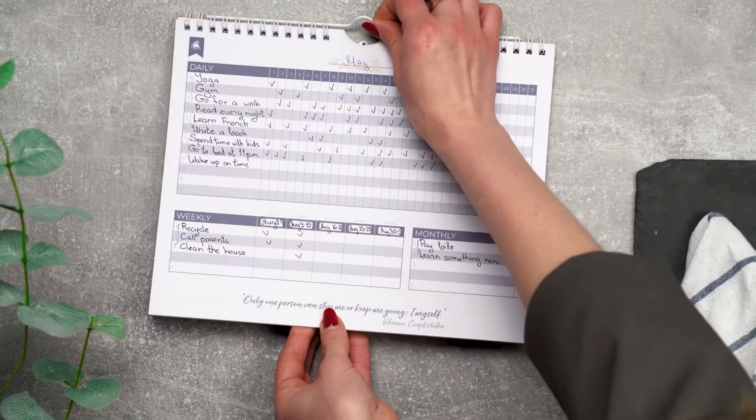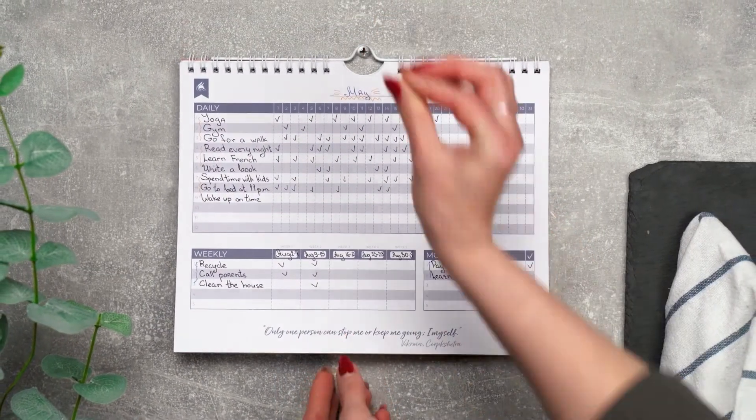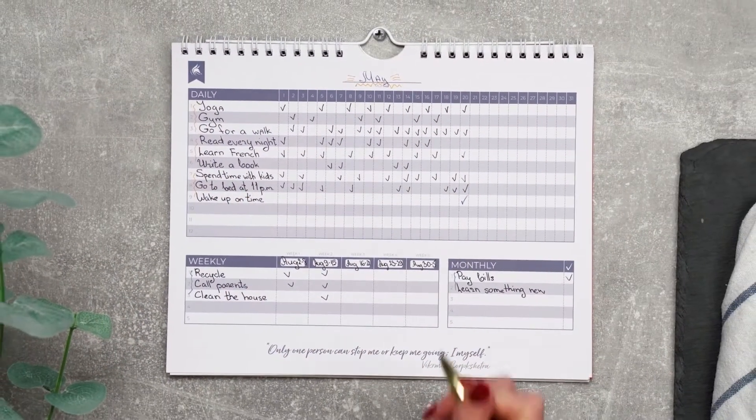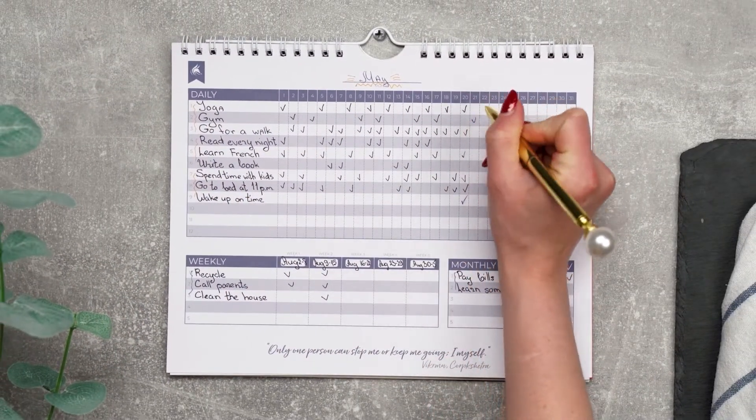Next, find a place in your home to hang the calendar. Choose a spot where you will see it easily. This way, every time you see it, you will be reminded of everything that needs to get done. Every time you complete a routine, mark it on the calendar.